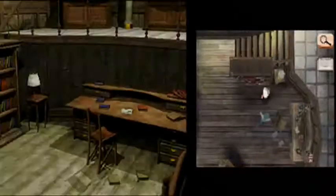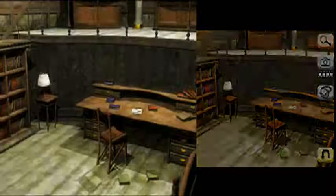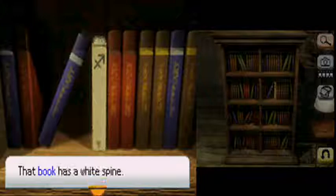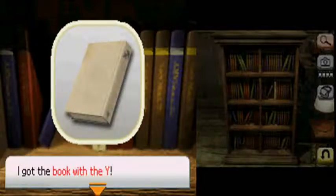We saw the funky looking book in here. Looks like we do need it after all. Yoink.